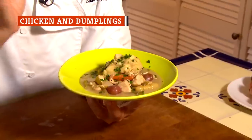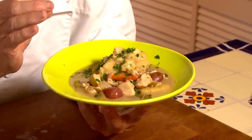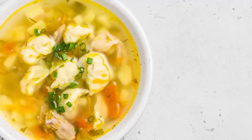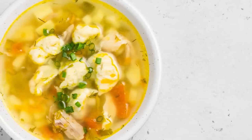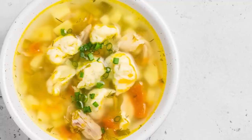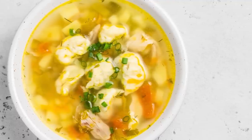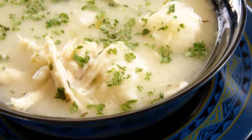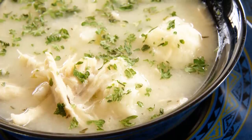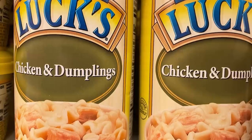Chicken and dumplings is a classic, affordable meal that's popular across America — in fact, it's a dish so common that there are multiple variations and arguments concerning its origin story. The dish consists of chicken, flour-based dumplings, and broth, all of which are found in canned versions.